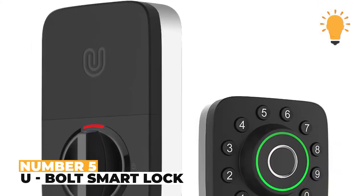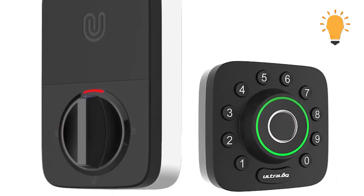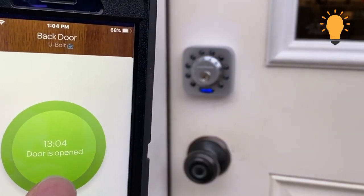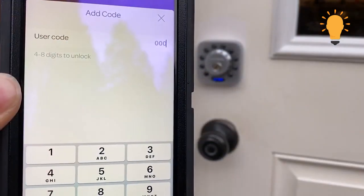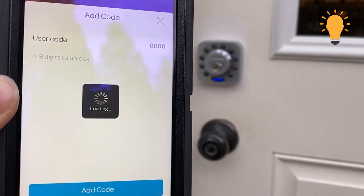Number 5: U-Bolt Smart Lock. The fingerprint unlock feature is definitely the most innovative part of this high-tech product, the U-Bolt Smart Lock. You log in your fingerprint through your smartphone and touch the center of your device to unlock and gain access to your home. It also unlocks through a numerical code and a physical key if the other two don't work.